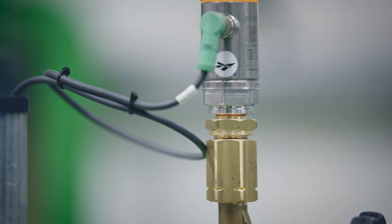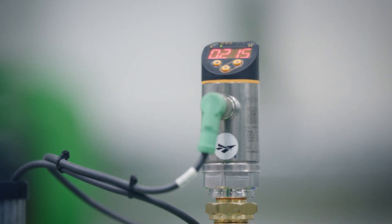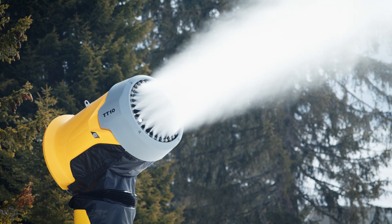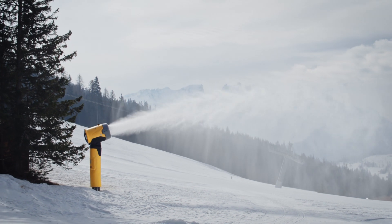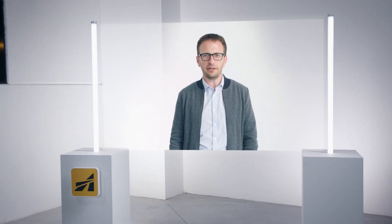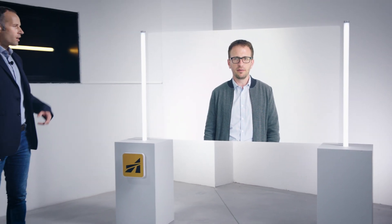ATAS Pro prepares the snowmaking system as soon as the right conditions prevail and then it starts automatically — this is real and true full automation. ATAS Pro monitors whether the temperature is suitable, the water supply is sufficient, and how resources can be optimally distributed, all while minimizing the risks of errors or failure.